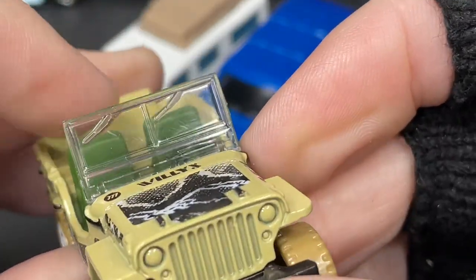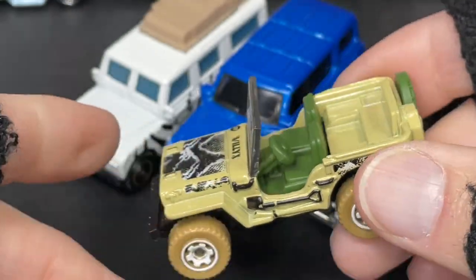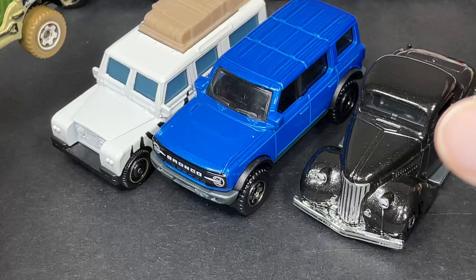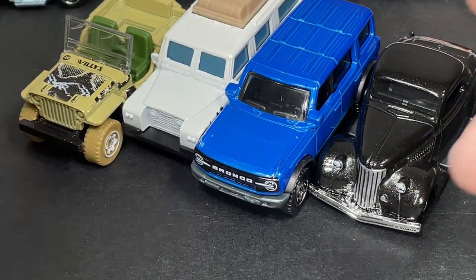Windshield wipers are molded on the glass — that's pretty cool. Nice thick piece of clear glass, you can see right through. Really nice version of the Willys Jeep; it looks very military with the tan and camel colors. Another addition to the collection!